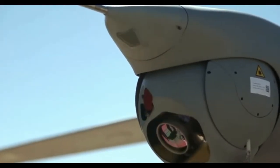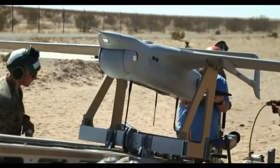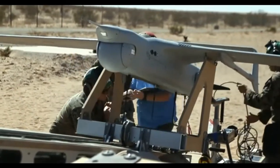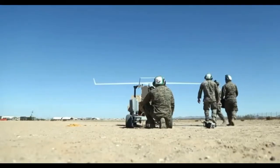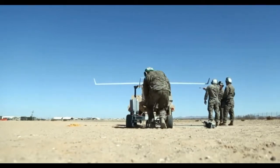Essentially, Marines catch the RQ-21 with a dangling cord. The process looks harrowing — after all, these things cost $4 million — but the design eliminates the need for a runway, so these drones can work in urban areas or even from the deck of a ship.